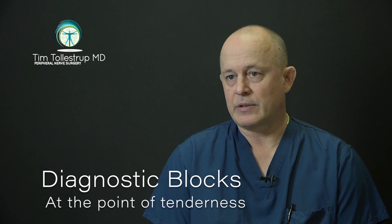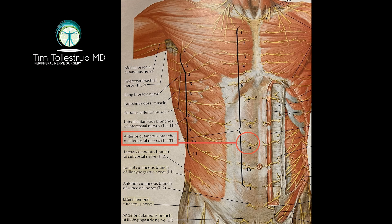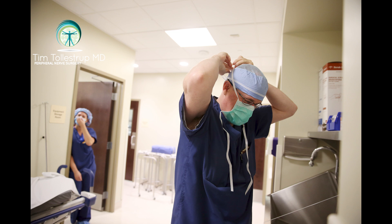I had her come see me in Las Vegas and set her up for some diagnostic blocks. She got a great result with just some local anesthetic right at the point of tenderness. The pathology in anterior cutaneous nerve entrapment syndrome is the terminal branch of the intercostal nerve where it pierces through the anterior rectus fascia getting scarred down or stuck in that spot, so when the patient is bending, twisting, or running, that nerve is being stretched.